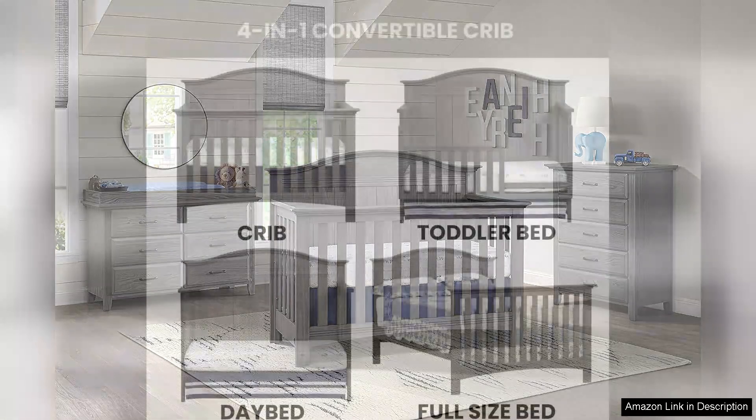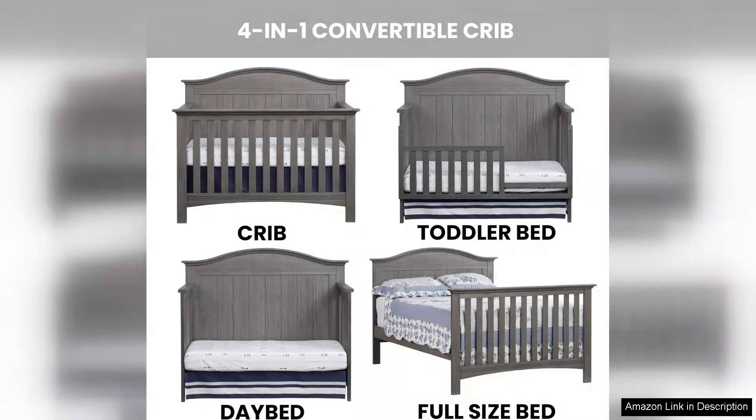One of the standout features of this crib is its solid wood construction, which ensures durability and safety for your little one. The crib is also JPMA certified, so you can rest assured that it meets the highest safety standards.